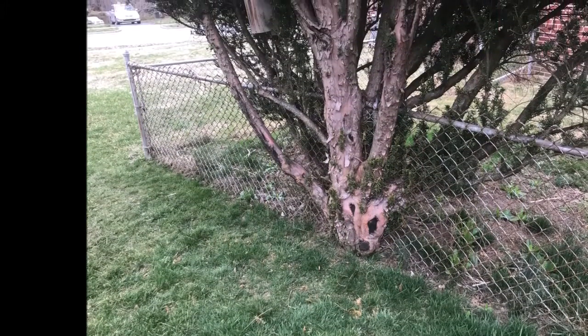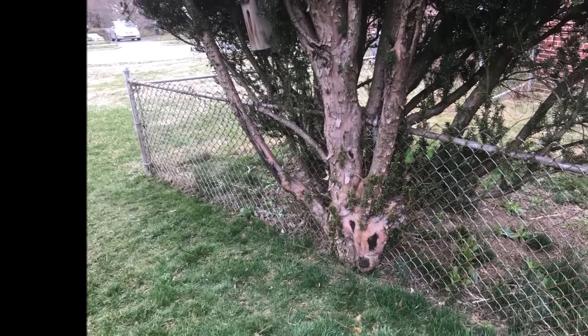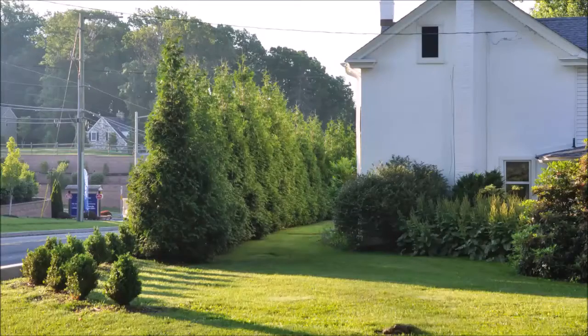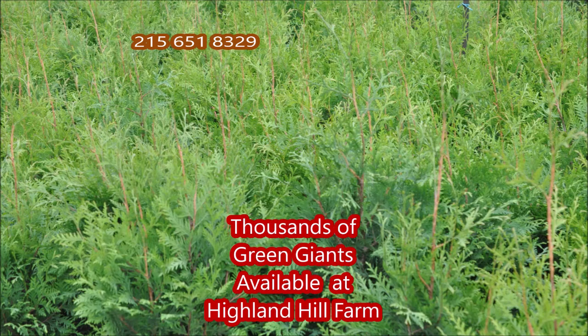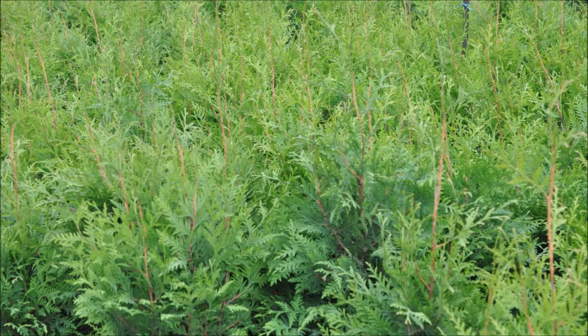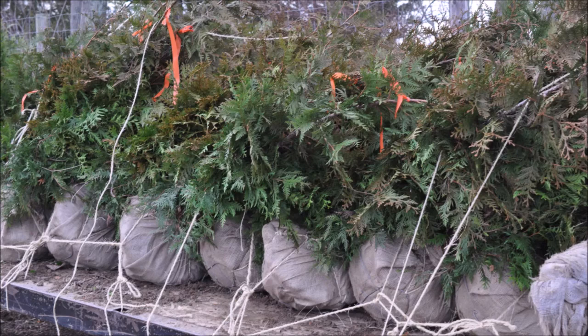Our phone number is 215-651-8329. When your house is real close to a major highway, you will want the Green Giants. Call us at Highland Hill Farm for your Green Giant needs at 215-651-8329.